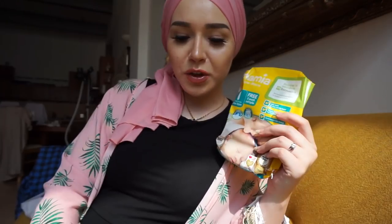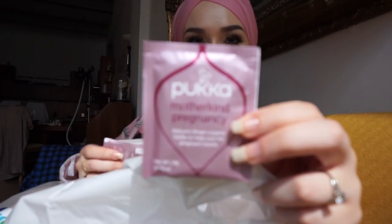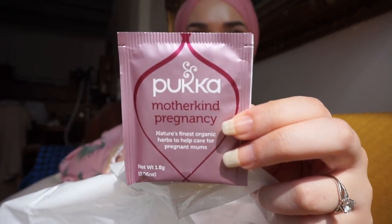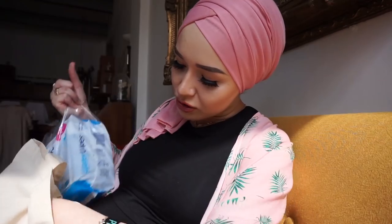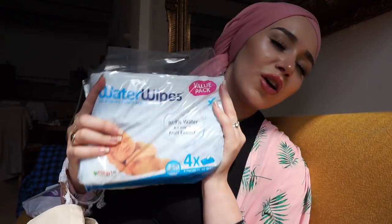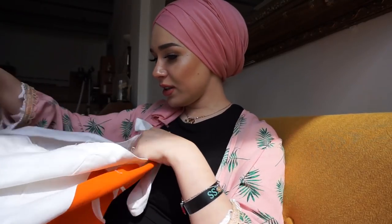I also got this Motherkind pregnancy tea for free - it's amazing. If you see this tea anywhere and you're pregnant, you need to get it, it's literally my favourite. Then I got four packs of Water Wipes, which are meant to be super amazing - everybody I know who's tried them recommends them.